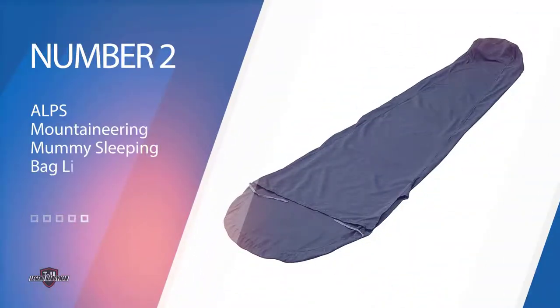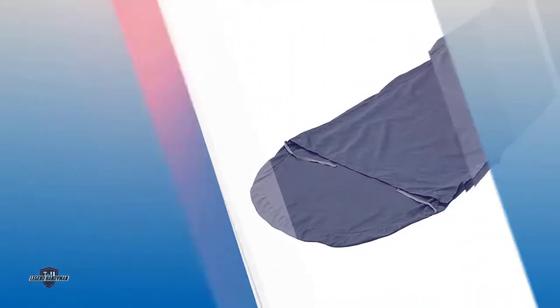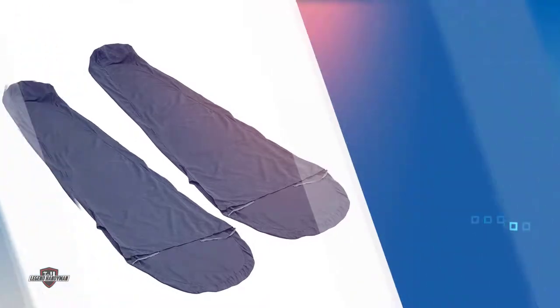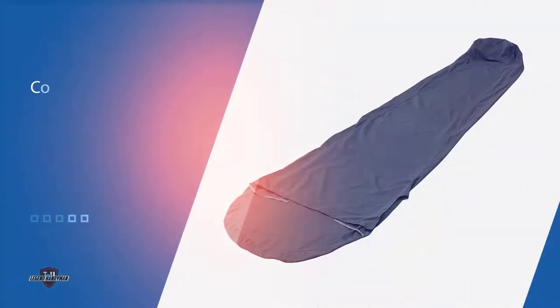Number two: Alps Mountaineering mummy sleeping bag liner. If value for money is your thing, the affordable but well-made Alps Mountaineering Microfiber Mummy is well worth considering. While Alps don't provide a temperature rating, we estimate the Microfiber Mummy adds in the region of 5°F. The microfiber fabric is also amazingly cozy and feels just about as good against the skin as any other model in our review. The main downside to this liner is its fairly ungenerous dimensions — measuring just 80 inches long by 32 wide, it's a whole four inches narrower across the chest than our other budget pick.